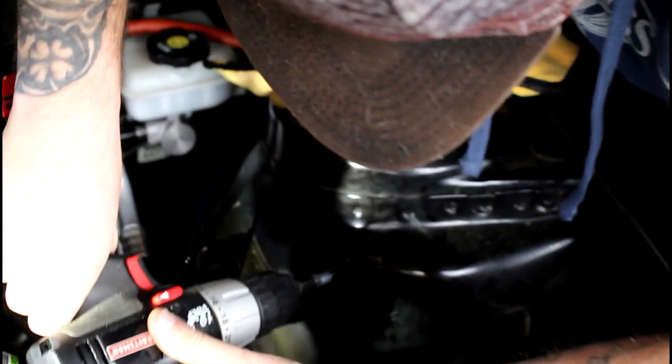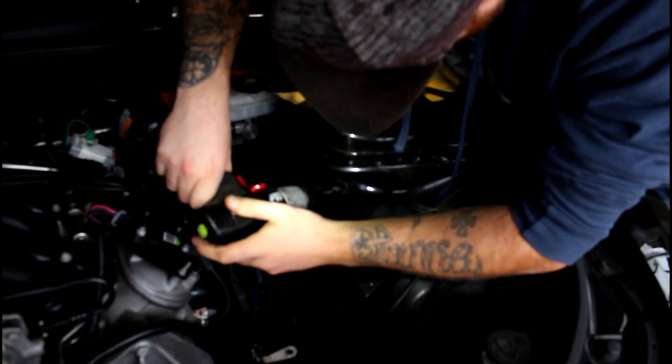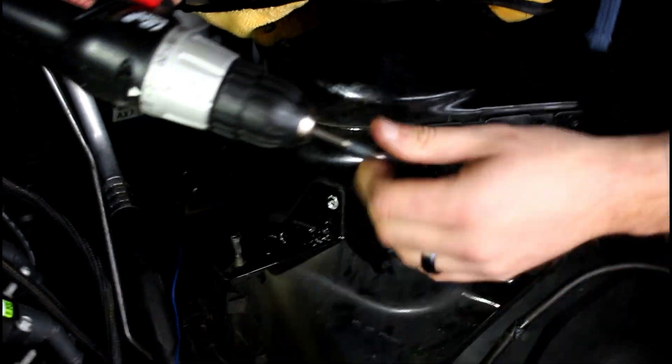The drill is weak — Greg's coming, he's bringing a drill. We're going to try and drill out these spot welds. The drill's too dead, so we're going to wait on Greg to bring a drill with a charged battery.